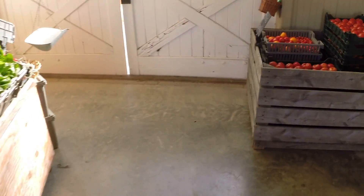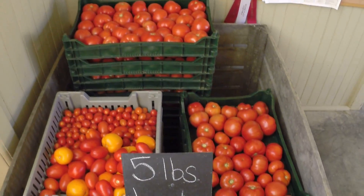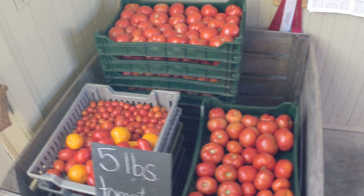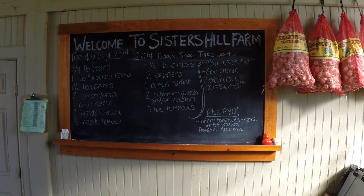And then — oh, excuse me, one more thing over here — we've got five pounds of tomatoes today. Tomatoes are slowing down a little bit; next week will be even fewer. Last week we had 10 pounds. And then for pick your own, we have cherry tomatoes and flowers, 20 stems. Enjoy.